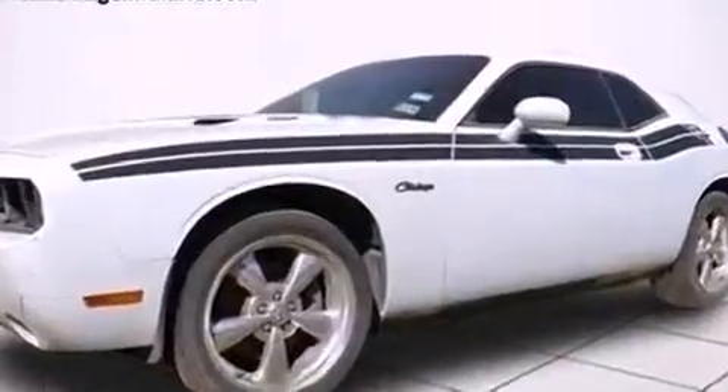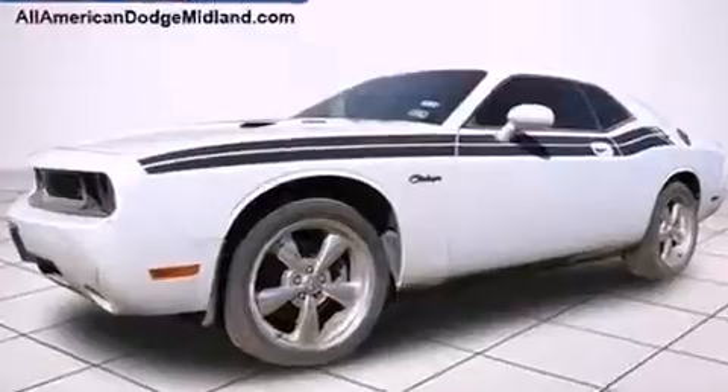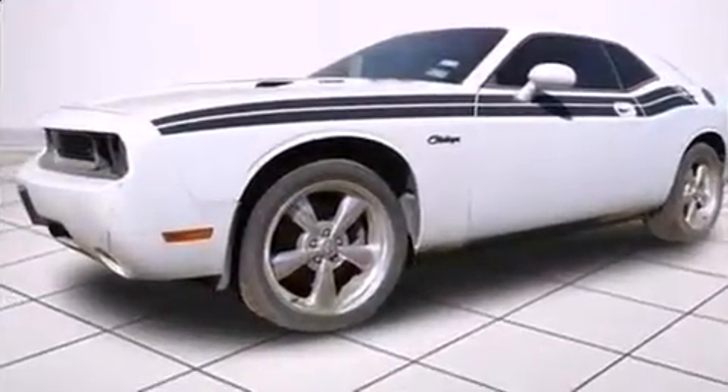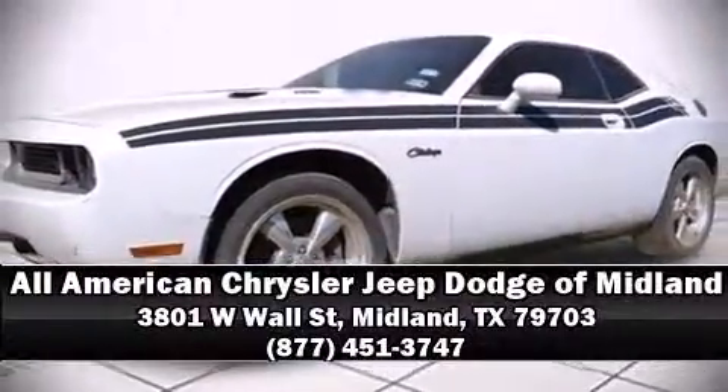A CARFAX history report provides you peace of mind by detailing information related to past owners and service records. Our sales staff will help you find the vehicle that you've been searching for. Come on in and take a test drive.